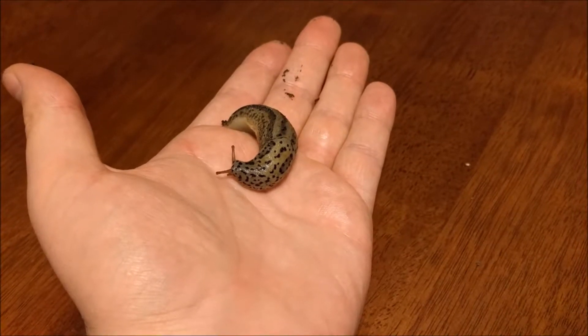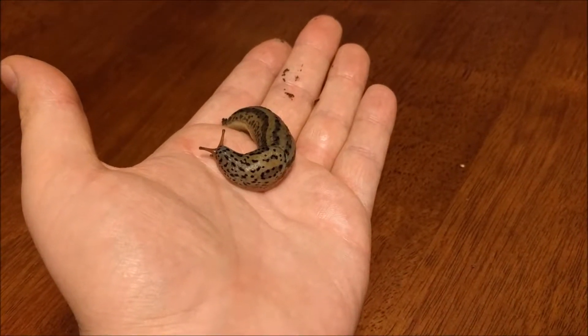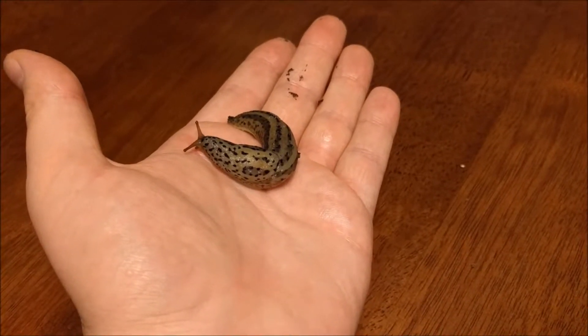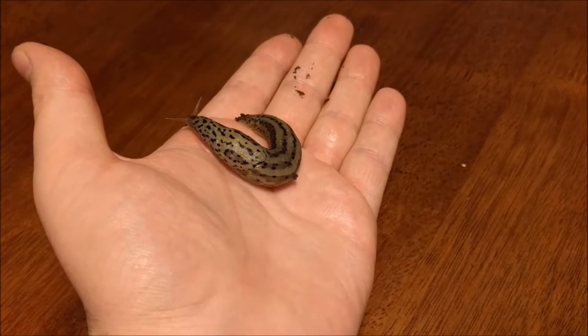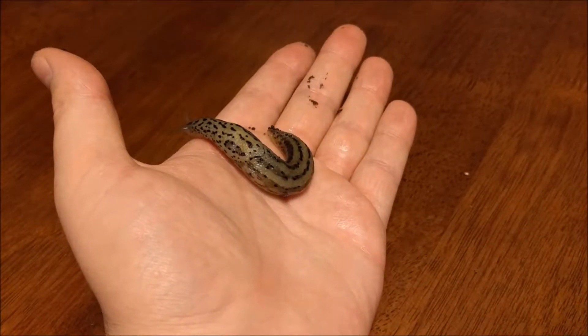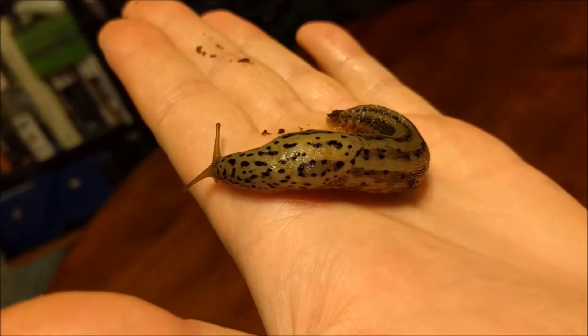Leopard slugs are the third largest terrestrial slugs in the world, behind banana slugs and the black keeled slug. Leopard slugs are native to Europe and North Africa, but have spread to many other parts of the world as invasive hitchhikers on plants. They are currently found on every continent except Antarctica, and in the United States have been found in 46 out of the 50 states.